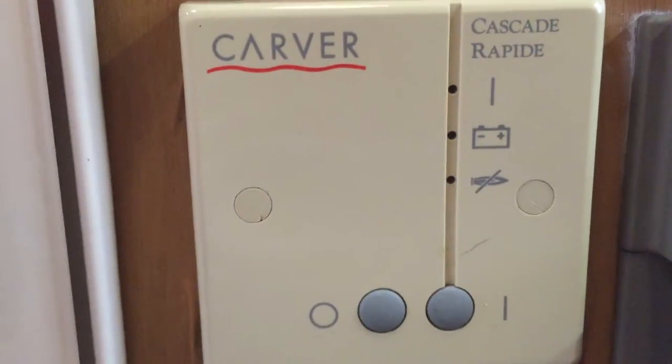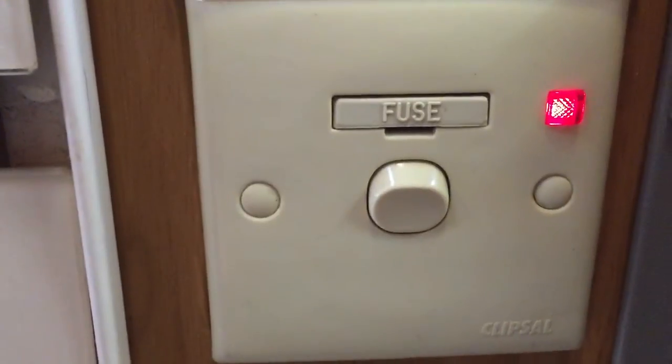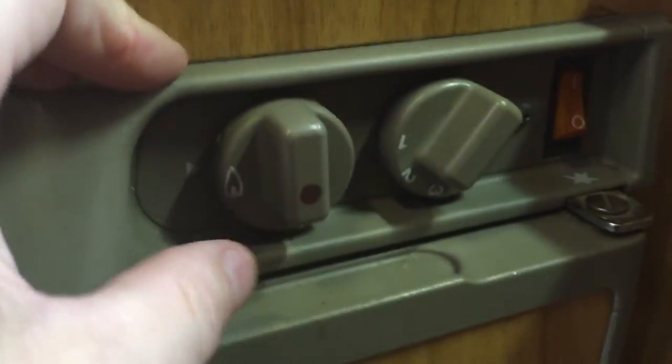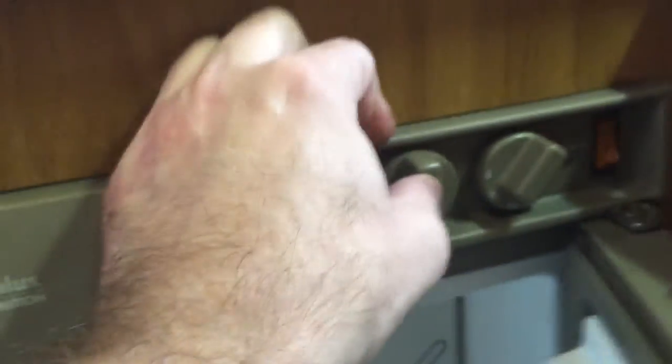Got the Carver heater in there — gas and hot water. We've also got the mains 240V; we're plugged into mains at the moment. The hot water works on mains as well as gas. The fridge, however, is a three-way — a bit difficult to show, but you can just see it lit in there working on gas. Take it from me, that is literally ice cold — put your ice cream in there, no problem.